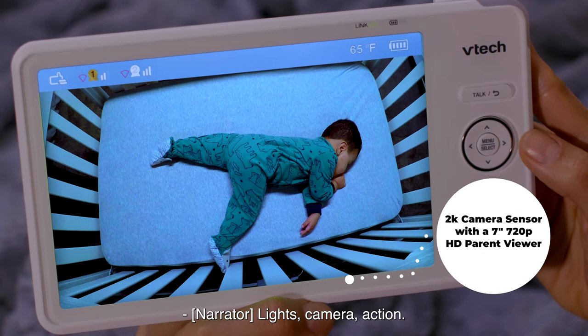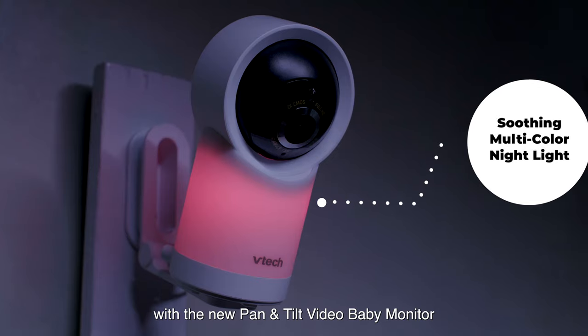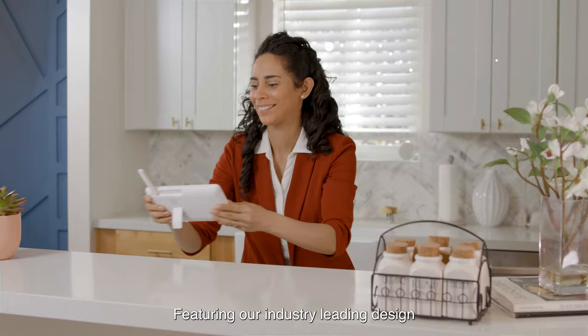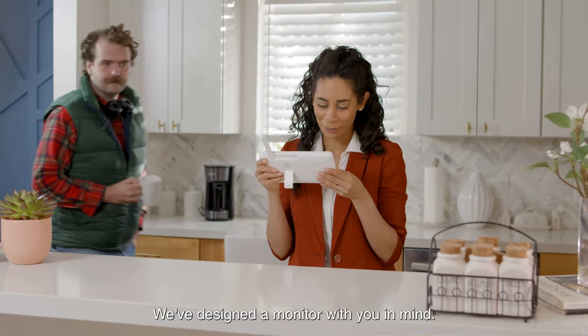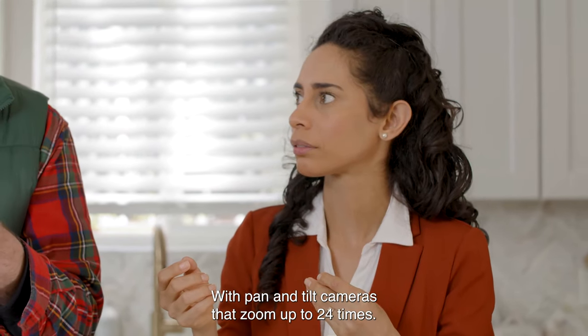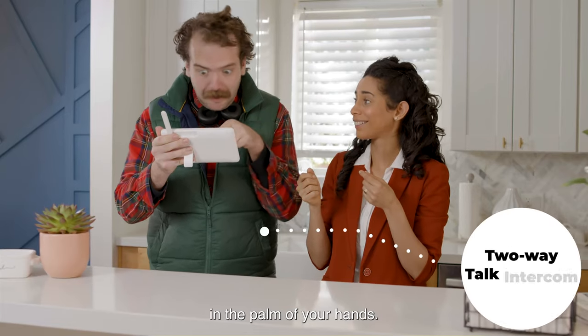Lights, camera, action! Never miss another moment with a new Pan and Tilt Video Baby Monitor with remote access from VTech. Featuring our industry-leading design and decades of trusted experience, we've designed a monitor with you in mind. With Pan and Tilt cameras that zoom up to 24 times, it's like having a professional film crew in the palm of your hands.